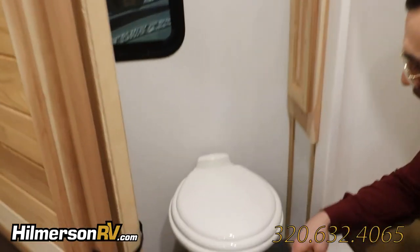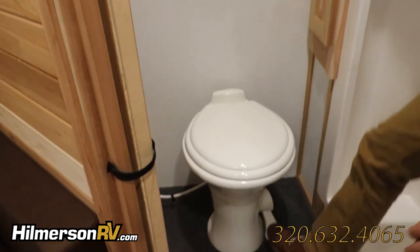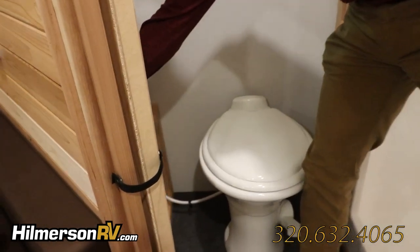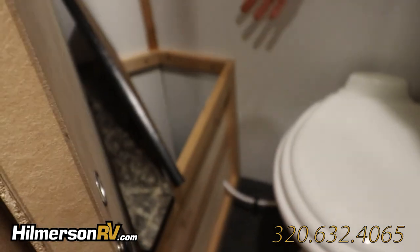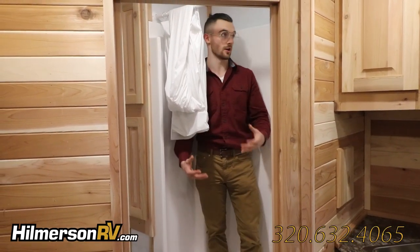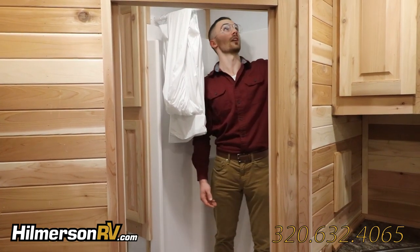Over here in the bathroom, we've got a Dometic freshwater toilet that can be flushed with just one press. We've got storage right over here, and this also has access to all the plumbing. We've got a large shower, especially for an RV. We've got easy access to the wand, and we've got a skylight above.